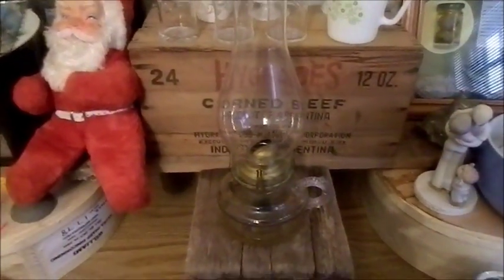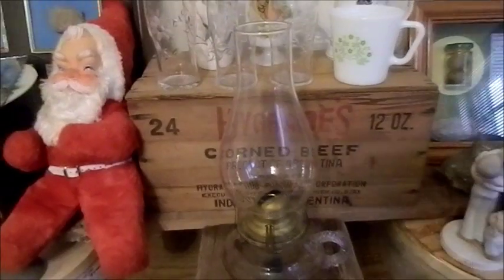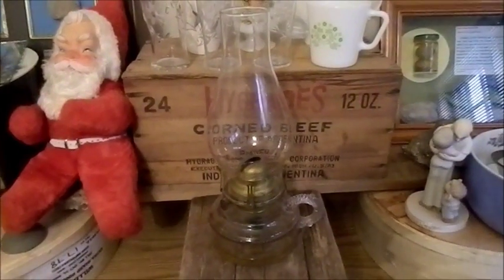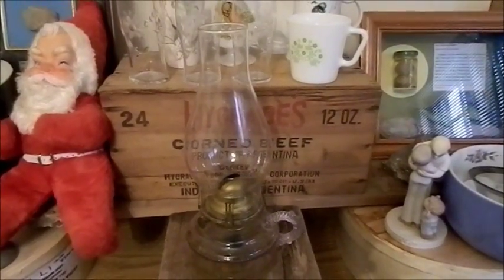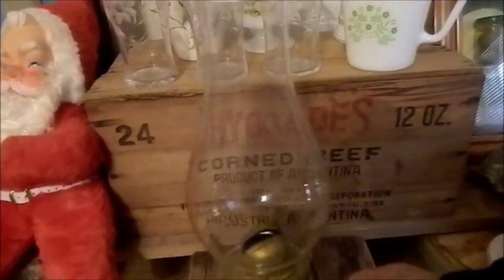Kerosene lanterns are always popular and I always liked them. This kerosene lantern is indeed a vintage one — it still has some kerosene in it. That was probably the most expensive piece I have here right now at $3.99.